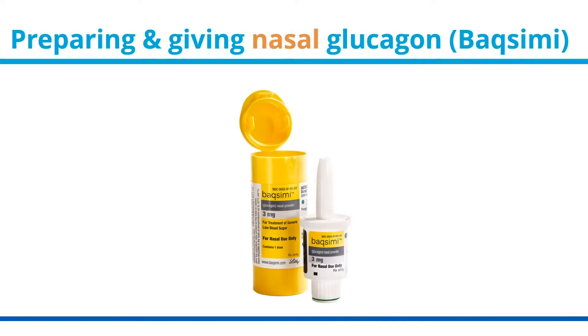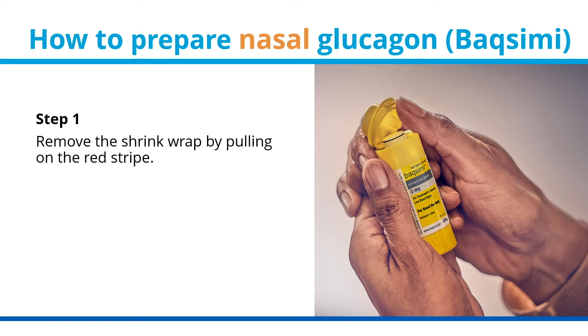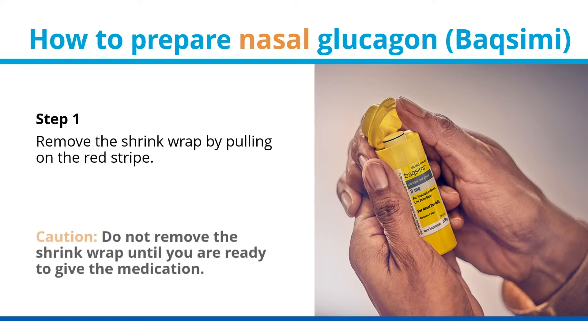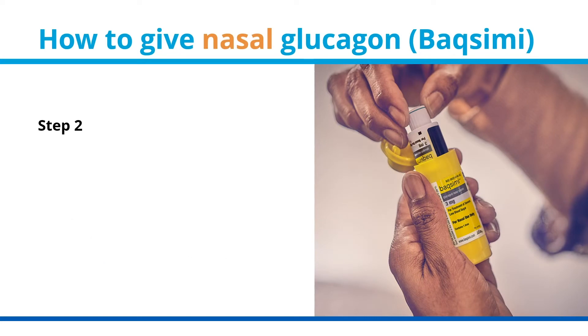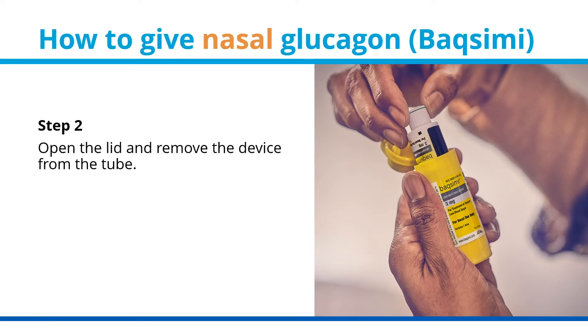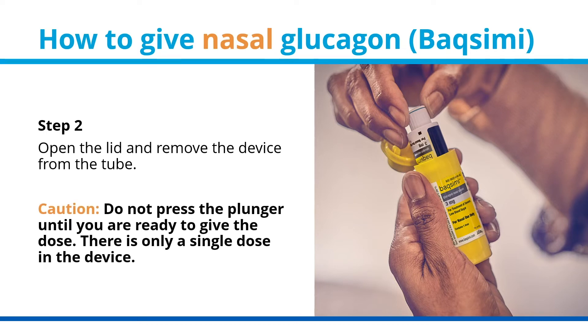How to prepare nasal glucagon. Step 1: remove the shrink wrap by pulling on the red stripe. Caution: do not remove the shrink wrap until you are ready to give the medication. Step 2: open the lid and remove the device from the tube. Caution: do not press the plunger until you are ready to give the dose — there is only a single dose in the device.